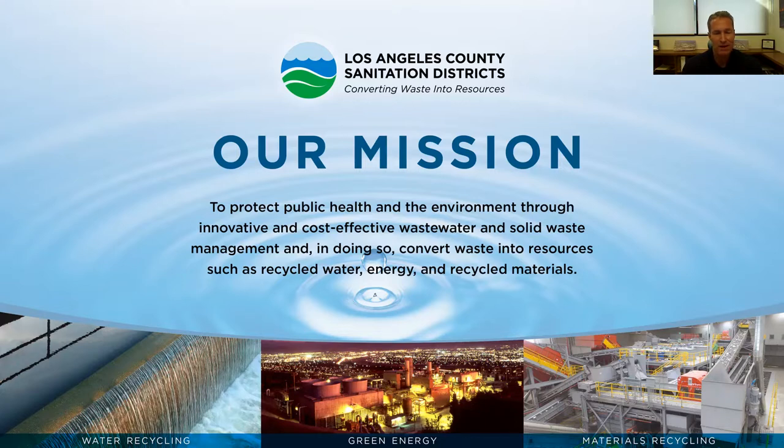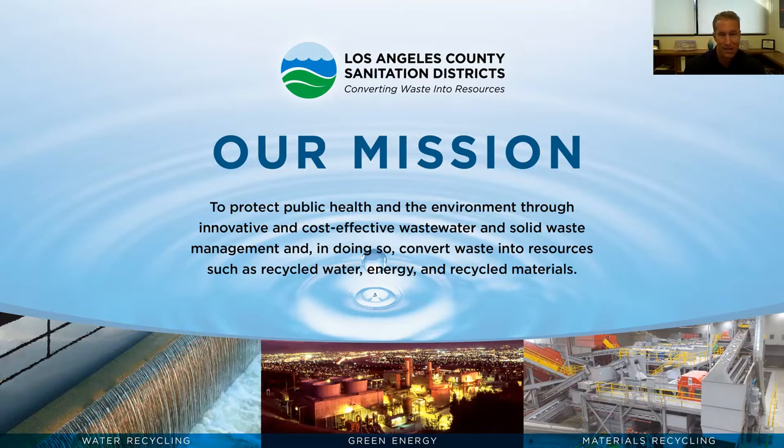Our mission: our treatment plants have evolved into resource recovery facilities. Currently we reuse about 25 million gallons per day of clean water on site. Since 1962, the district has been recharging groundwater with clean water produced at our upstream water reclamation plants. The sanitation districts were formed in the 1920s to build the sewers and this plant to collect and treat wastewater in the LA region, to protect public health by keeping raw sewage off the streets and sending clean water to the ocean.